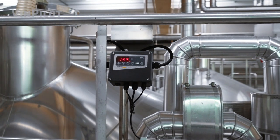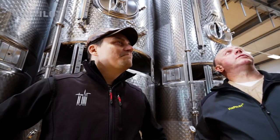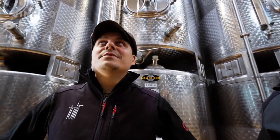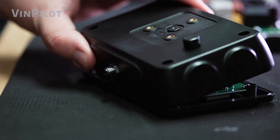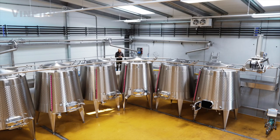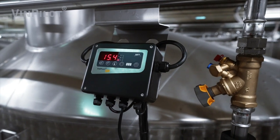With VinPilot, we created a tool to assist the winemaker in perfectly mastering these challenges. With over 25 years of experience, our team of enologists and engineers have been dedicated to creating the perfect system that allows you to improve the quality of your wines and automate the most important processes in wine production.